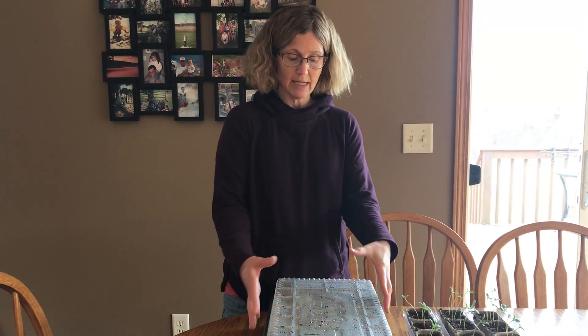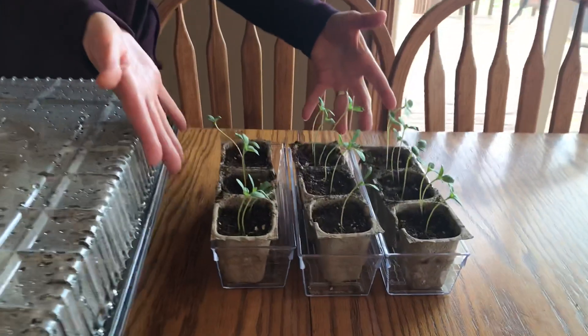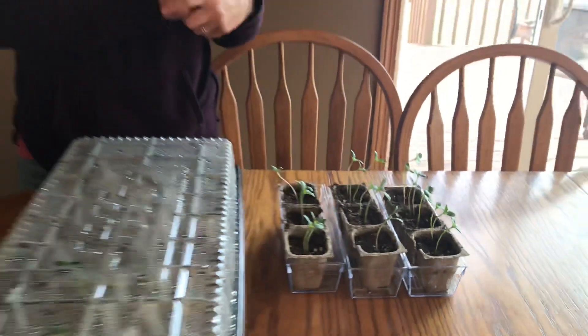So what I did is I took my plants out of the greenhouse and here they are. And they are growing beautifully. These are going to be flowers called zinnias.